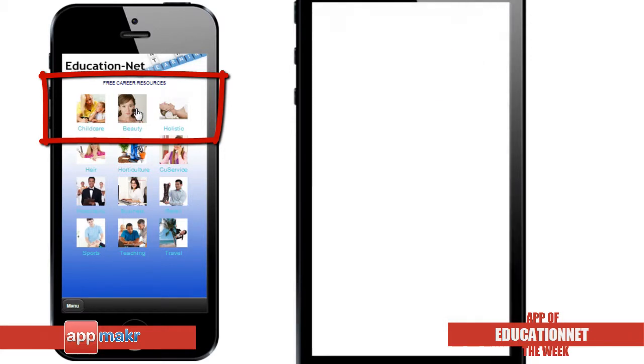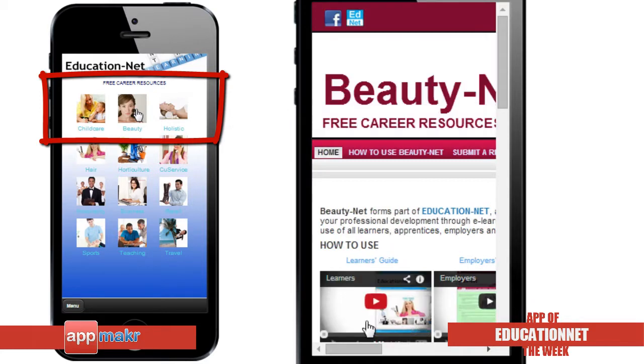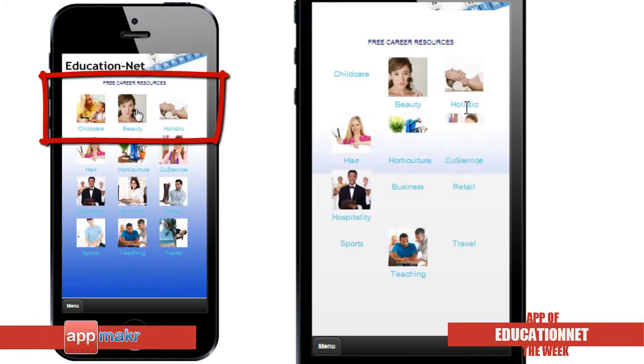In the Beauty section, users can watch videos, read articles, complete activities and games, and share all the resources you need to know about beauty therapy.